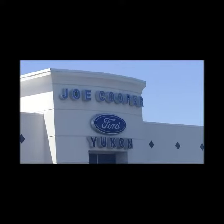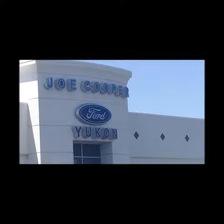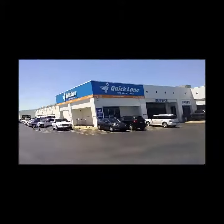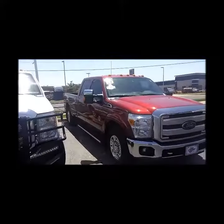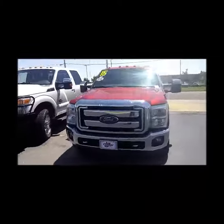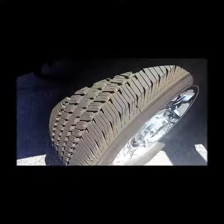This is a quick video to show you the 2015 F250 you inquired on this morning. It is here and it's available. It's a beautiful, beautiful truck — clean inside and out, with brand new tires.